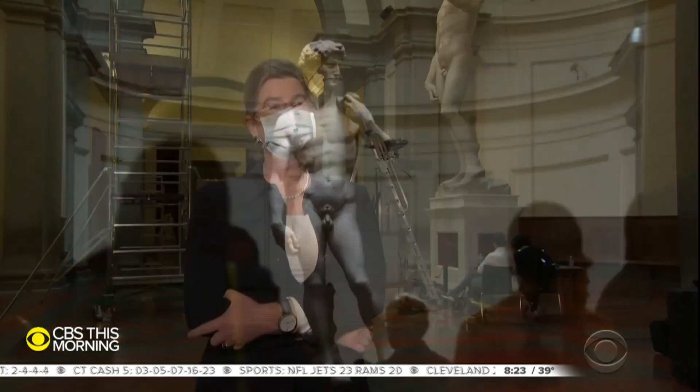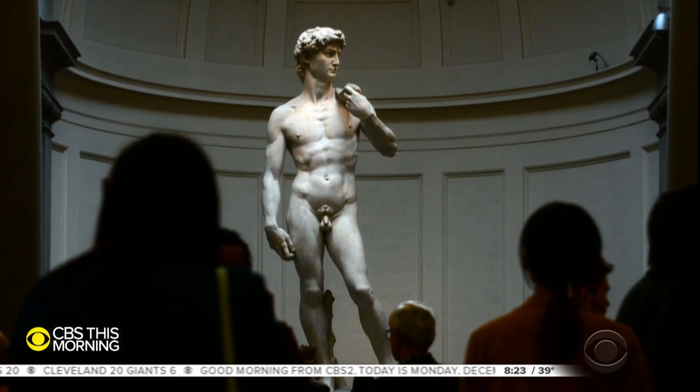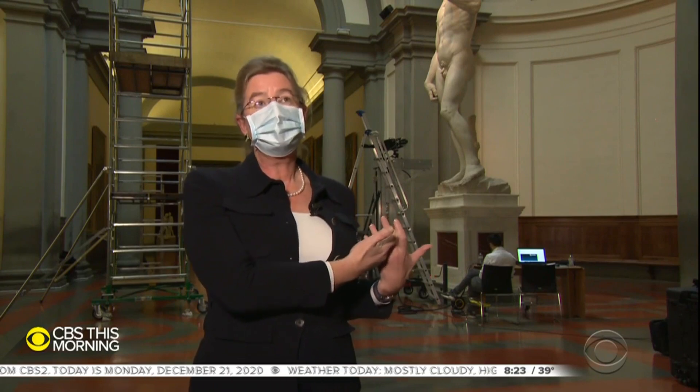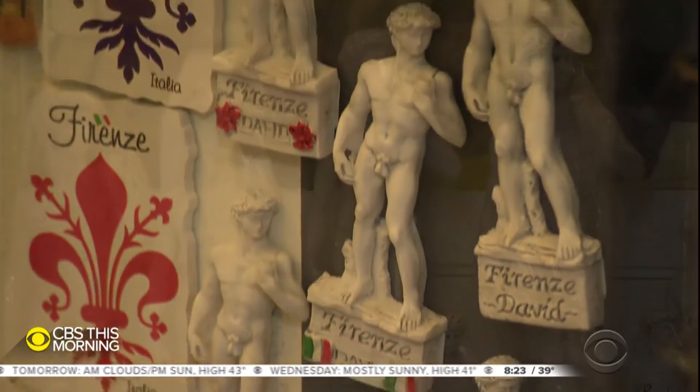Says Accademia director Cecilia Holberg: "Now, if this is perfection, how good can a copy really be?" "Even the best copy is still a copy, and that's the reason why millions of people come every year." Most copies, of course, are a dime a dozen — some more profane than sacred.